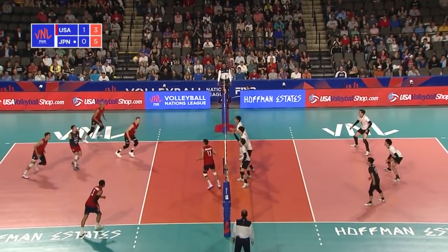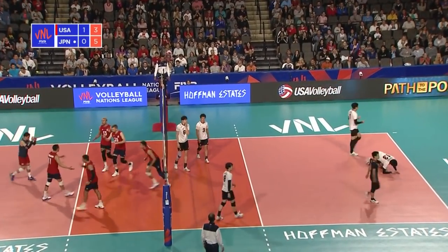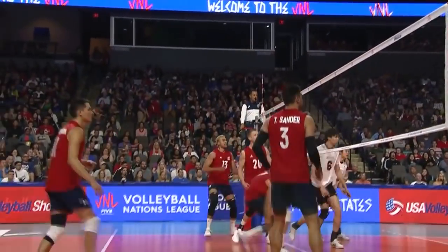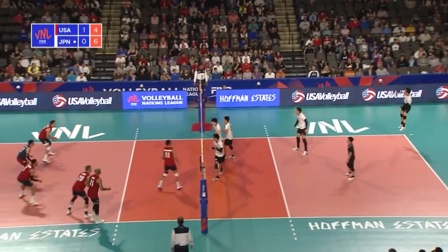Patch trying to make Japan pay for that last stuff. They run the pipe — watch this — all four attackers flowing to the net, trying to do something for his team here. Got them the lead at 6-4.